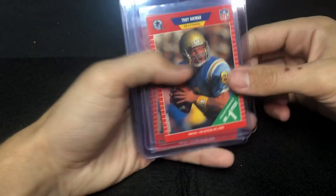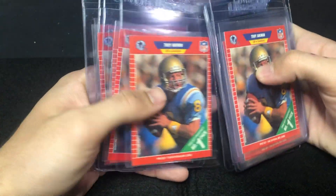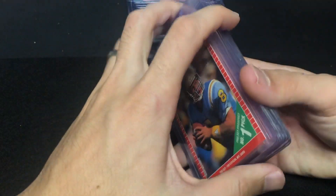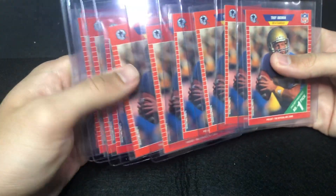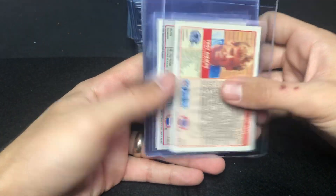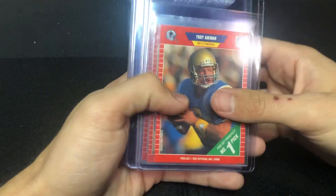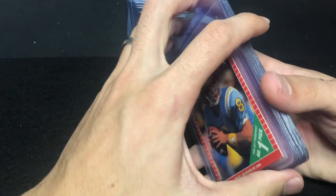In total I have ten Troy Aikman Pro Set rookies. There were about 20 of them and I picked through — I think these ones are all pretty good, so I'm going to give these 10 a shot and see what happens. They're not really worth much raw, and if they come back 10s they're definitely worth more than the price of grading. Figured I'd give those a shot.